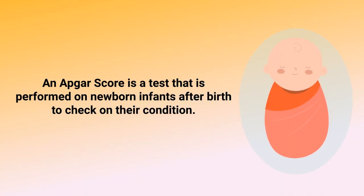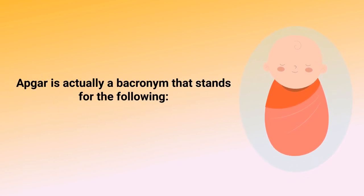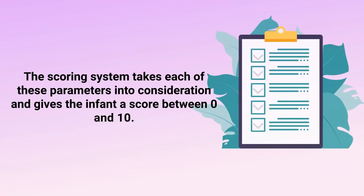An APGAR score is a test performed on newborn infants after birth to check on their condition. It takes into consideration the infant's heart rate, breathing effort, color, and other signs to assess whether or not emergency medical care is needed. APGAR is actually a backronym that stands for: Appearance, Pulse, Grimace, Activity, and Respiratory Effort.